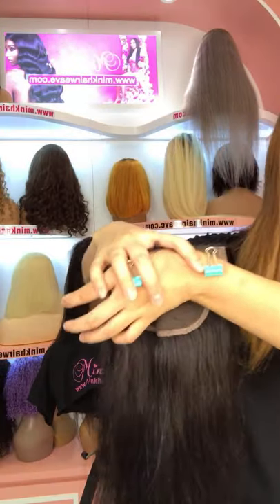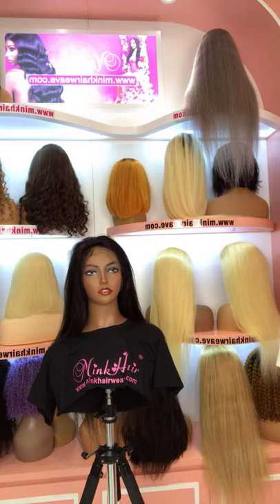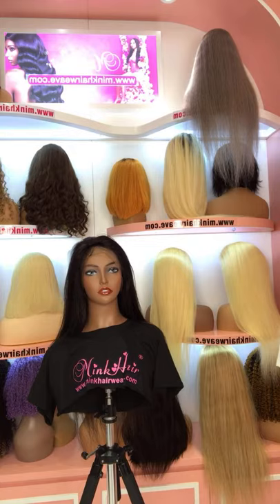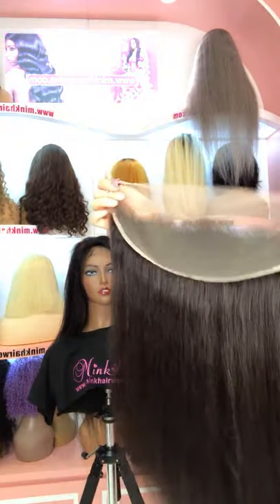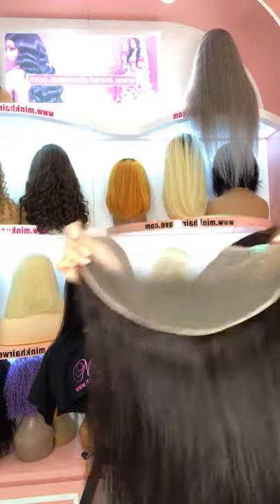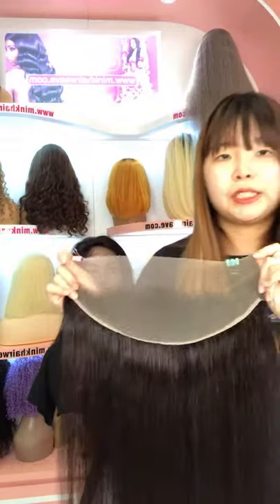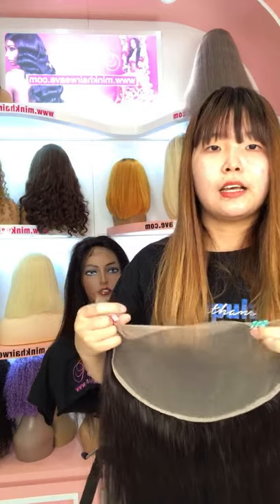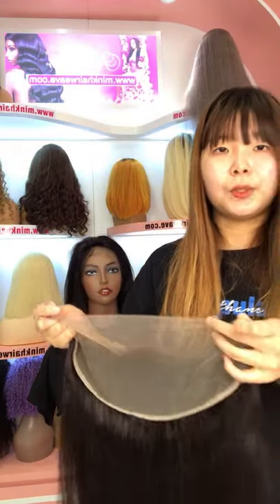This is our HD lace closure. Now we have many HD lace products available, so you can also click on our website. Today we will get more stock for the lace frontals in long lengths, so please save our website and check the stock anytime. This is the HD lace frontal — now the HD lace frontal is out of stock, but we will get more stock today for the brown lace frontal in long lengths. So if you are looking for a long length lace frontal, save our website and check the stock anytime.